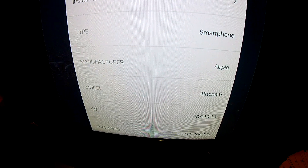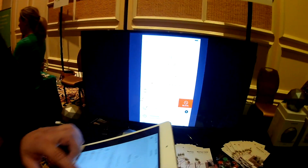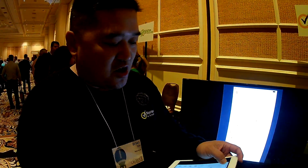We're able to easily recognize what's on your network. If you want to block something from your network, it's as easy as going here, swiping on it, and just blocking it that way. One of the nicest things about this is also the Parental Controls.